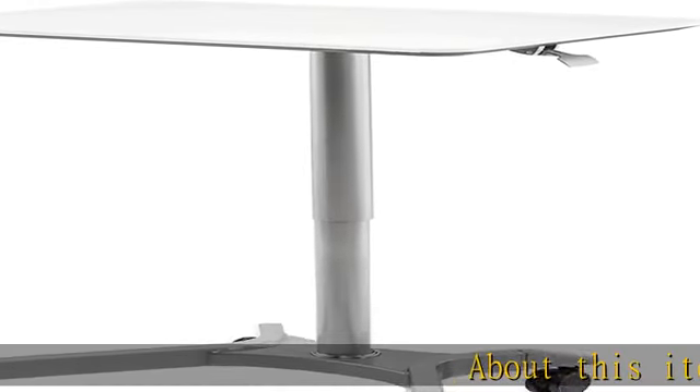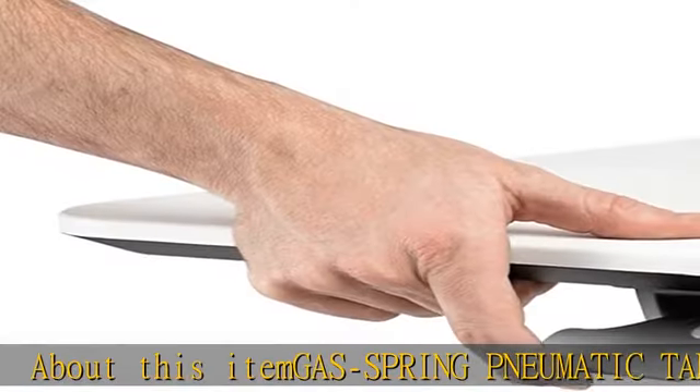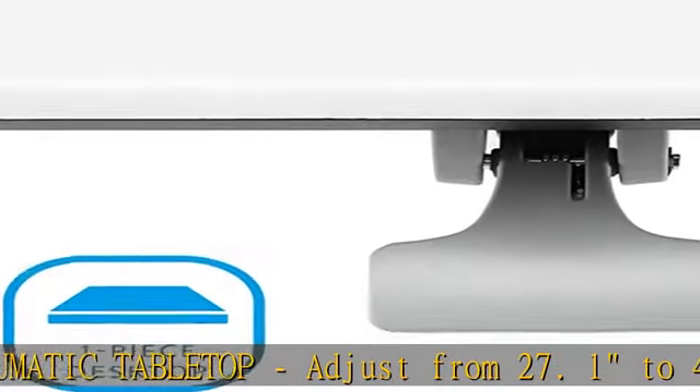About this ITEN gas spring pneumatic tabletop: adjust from 27.1 to 41.9 inches high, and any height between, with a squeeze of the airlift lever for an ergonomic and personalized workspace.